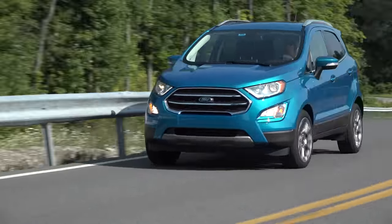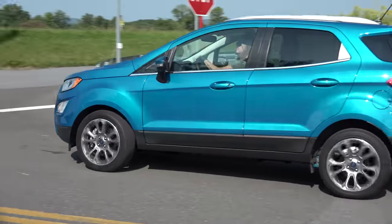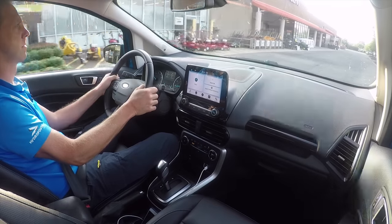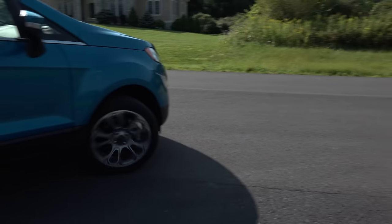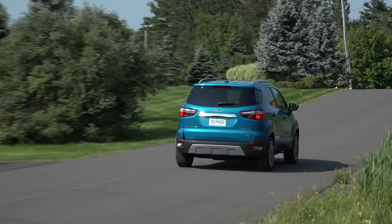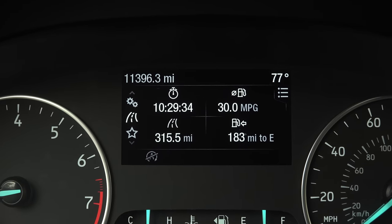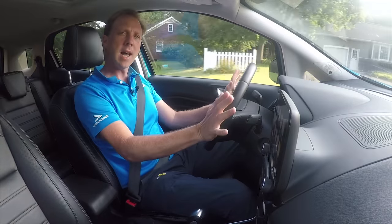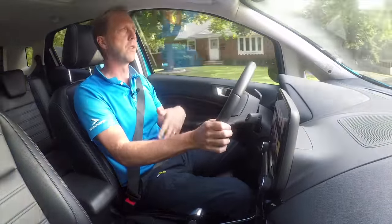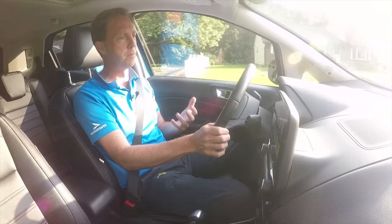Its powertrain with start-stop technology favors city driving where it's most efficient, rated at 27 mpg, whereas the Trax delivers 33 mpg highway where the EcoSport only nets 29 mpg. But for my week I averaged a stellar 30 mpg. Its tiny footprint is the EcoSport's advantage in tight quarters, with ease of parking and maneuverability.